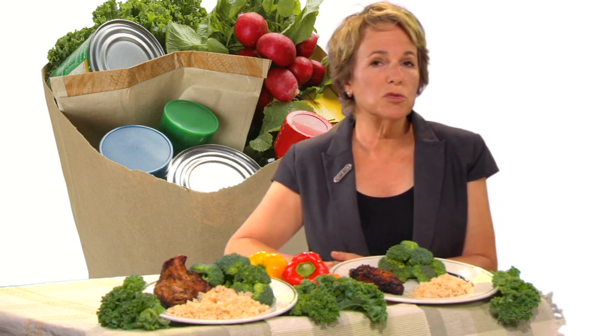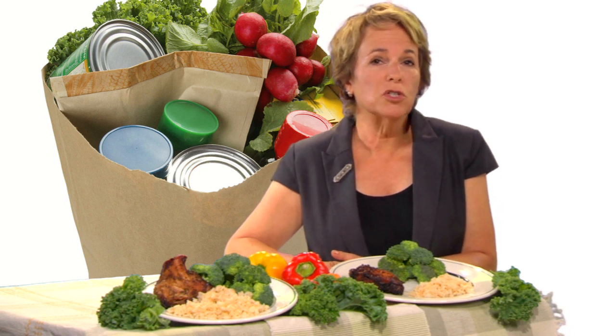Bulk shopping can add pounds. Studies show that we serve ourselves more from large containers than smaller ones, so keep this in mind if you buy large packages of food, which are admittedly more economical. Determine ahead of time how much you'll serve yourself so you can keep your portions reasonable.